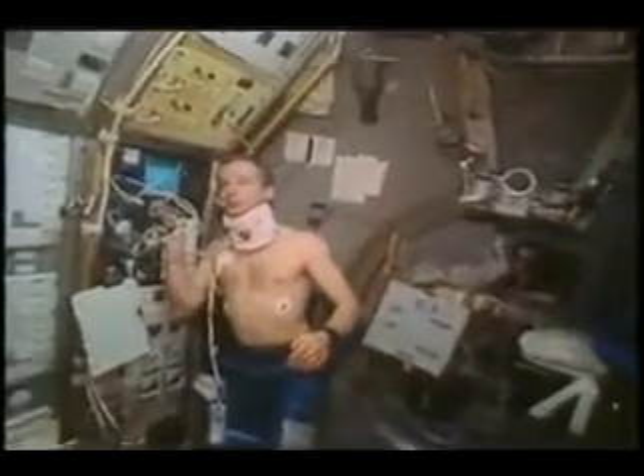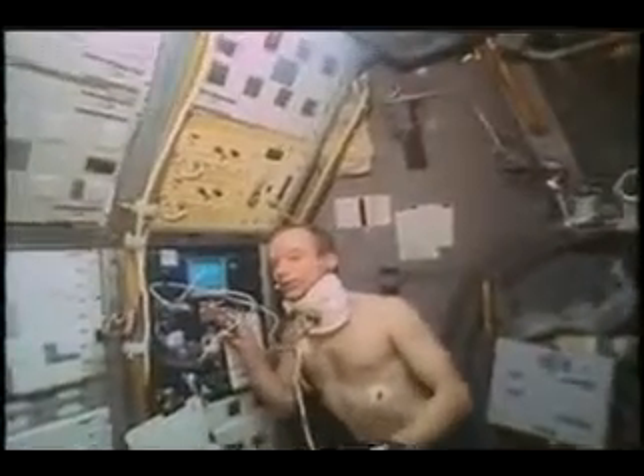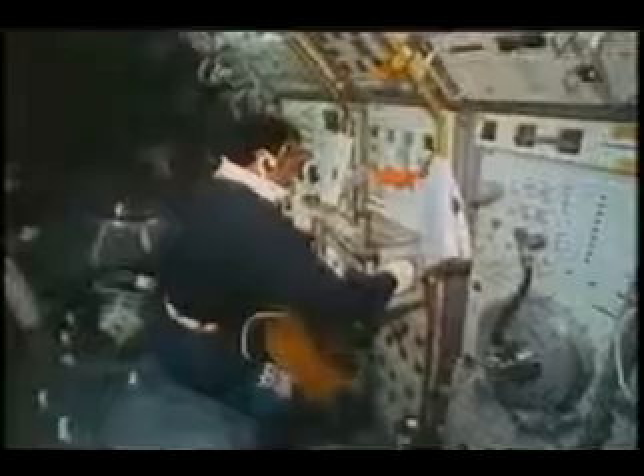Here you see Charlie Precord conducting an experiment called Baroreflex. It's a way in which we can apply positive and negative pressure to the neck, which causes the heart to react in a certain way. We study the reflexes of the heart — the ability to increase and decrease the heart rate in response.